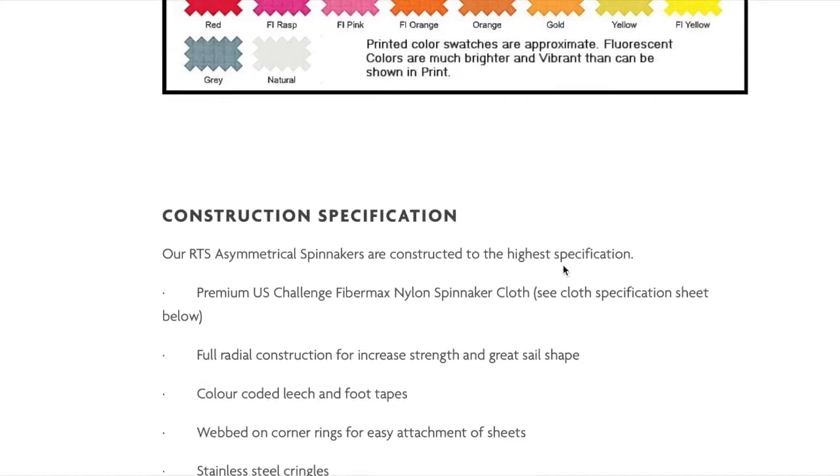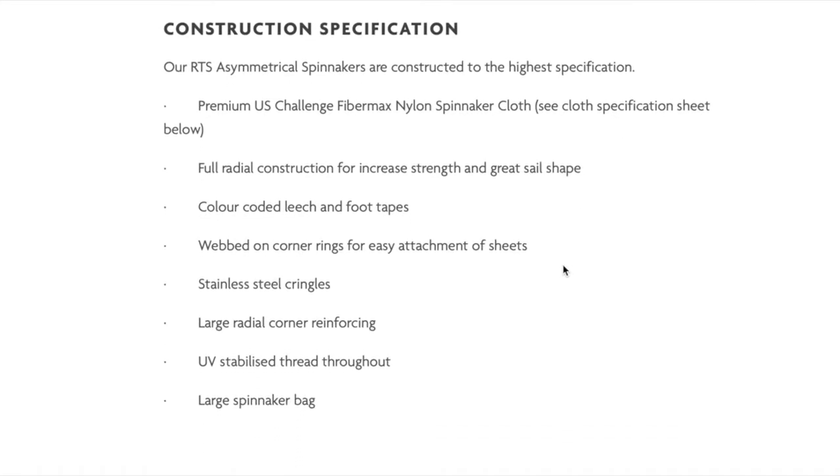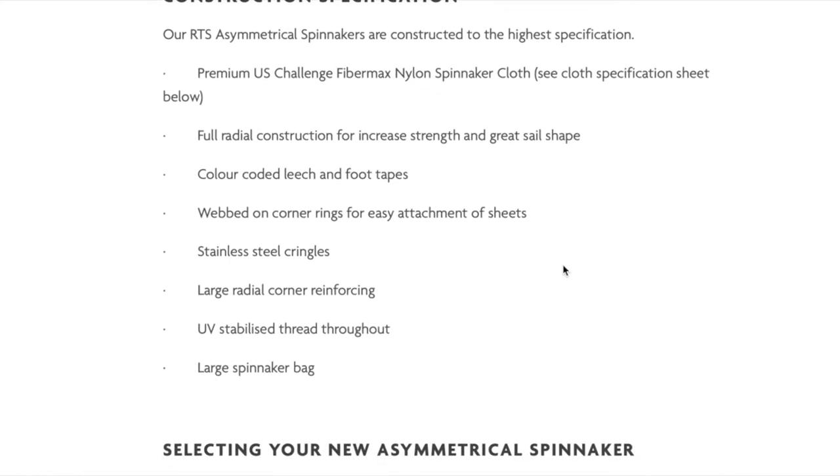All of our RTS stock asymmetrical spinnakers are built to our premium offshore specification. This is our highest construction level, which assures you that you're getting a very high quality product with some special features at a great price. Including: premium challenge fibre max nylon sailcloth, full radial design to ensure optimal shape and strength, extra large radial reinforced corners and patches, UV stabilised thread throughout, webbed-on stainless steel rings, and an extra large sail bag — all as standard.